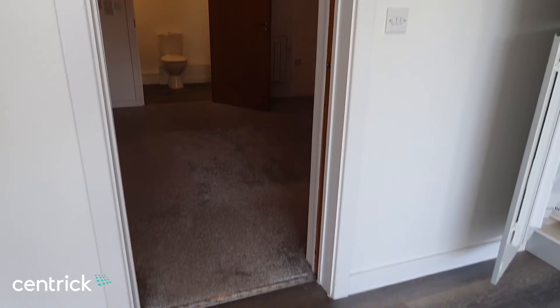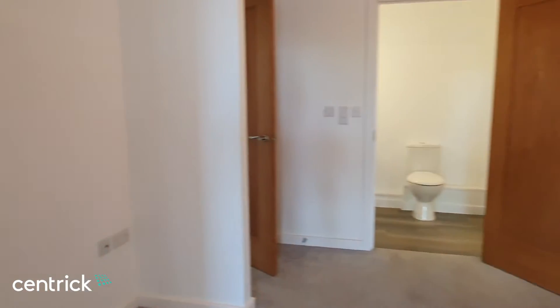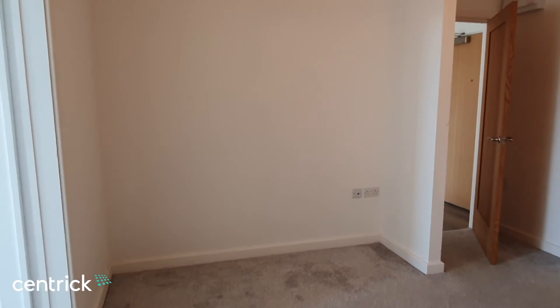You can access the bedroom either from the kitchen and living room through this sliding door. As you can see, it's a good-sized double with plenty of space for wardrobes and a double bed.